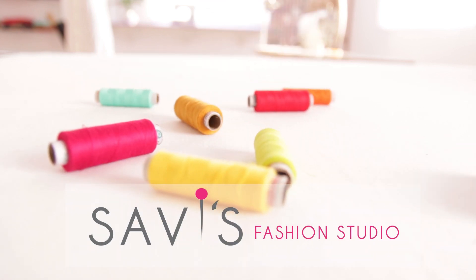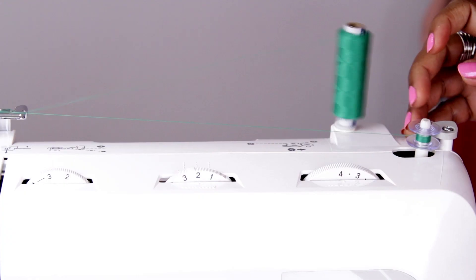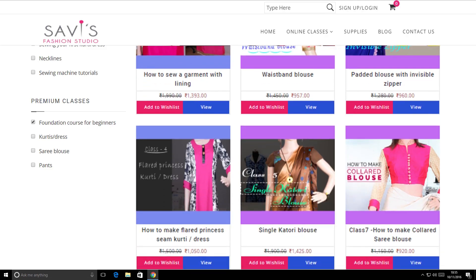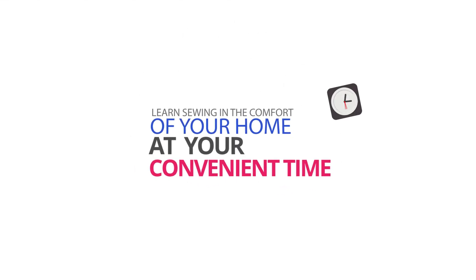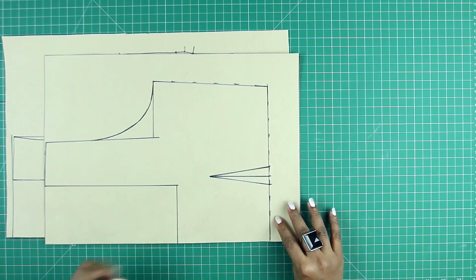Realize your dream of learning to sew or designing your own garments by joining Savi's Fashion Studio. You can learn from our online classes in the comfort of your home at your convenient time. We intend to teach the basics of pattern making and sewing in a simple and professional way.